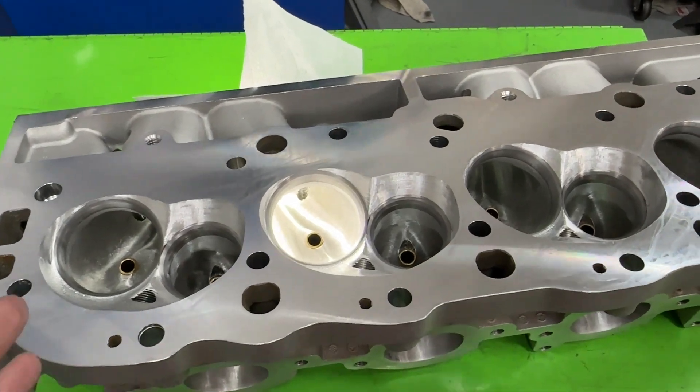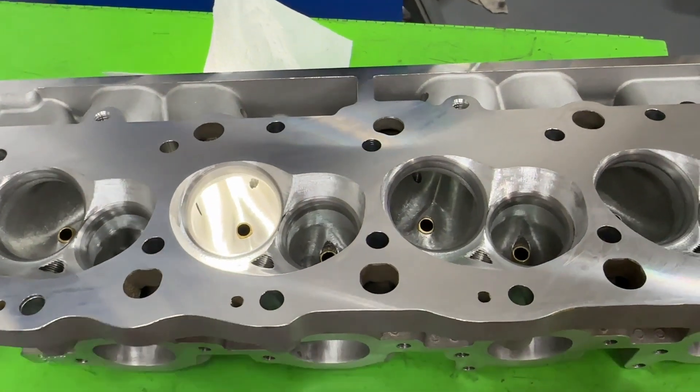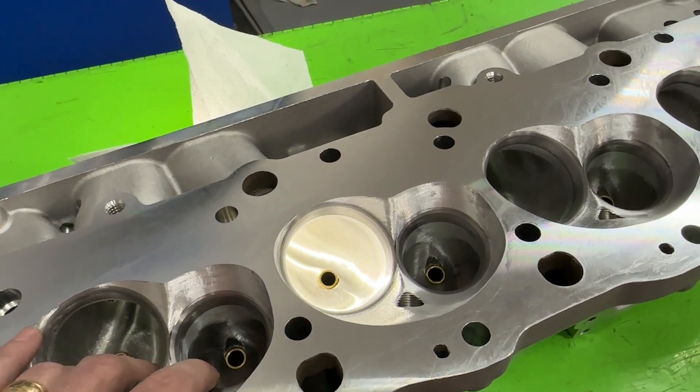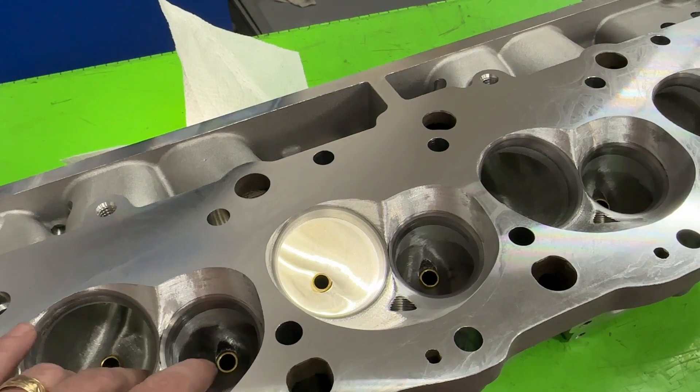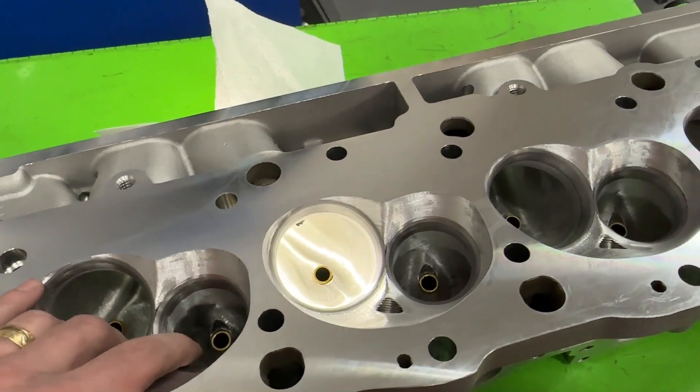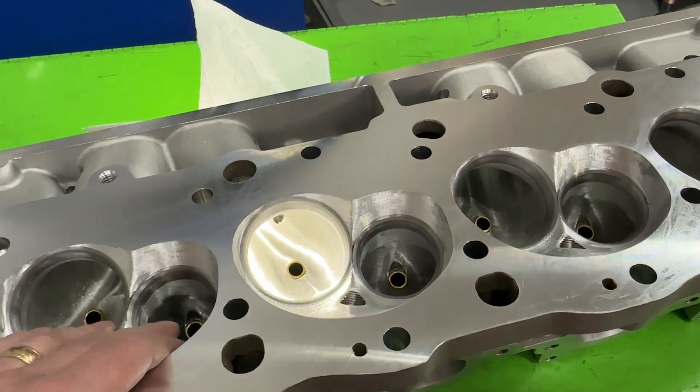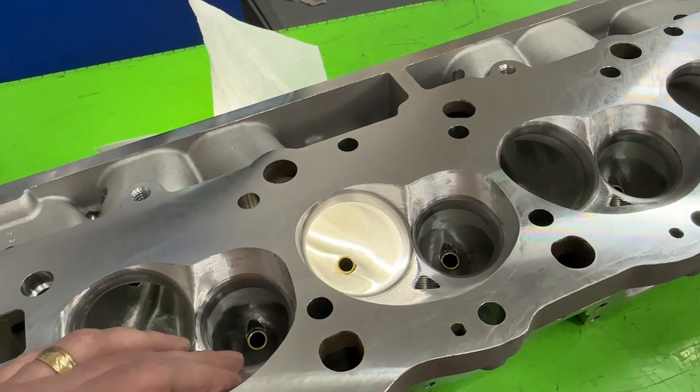These heads have actually been used before. If you've ever followed my career or progress, you'll know that I competed in the Engine Master Challenge for several years. In 2014, I built a 477 Big Block Chevy, and these were the heads that were on it when I competed.